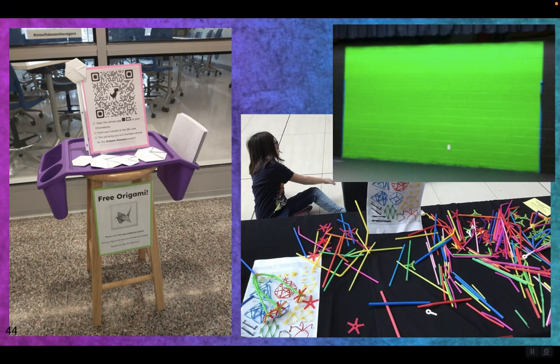Paint a wall green, or hang up a Dollar Tree green tablecloth and see what photos they can come up with, what backgrounds they can put themselves in. Give them a theme maybe — have a contest for a special dessert at lunch, or lunch with the principal.